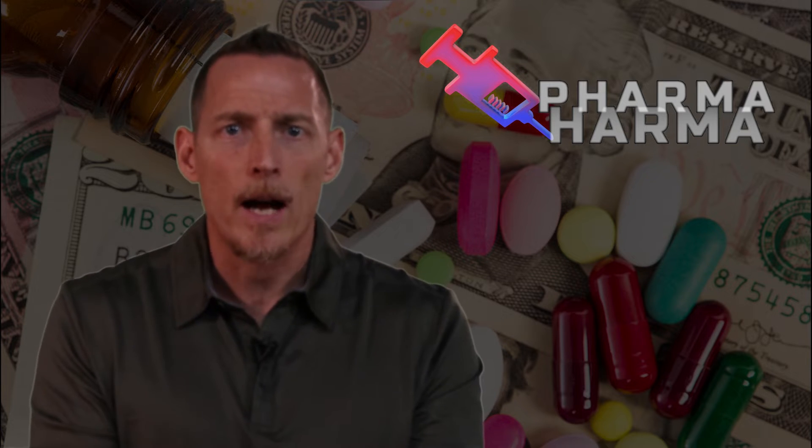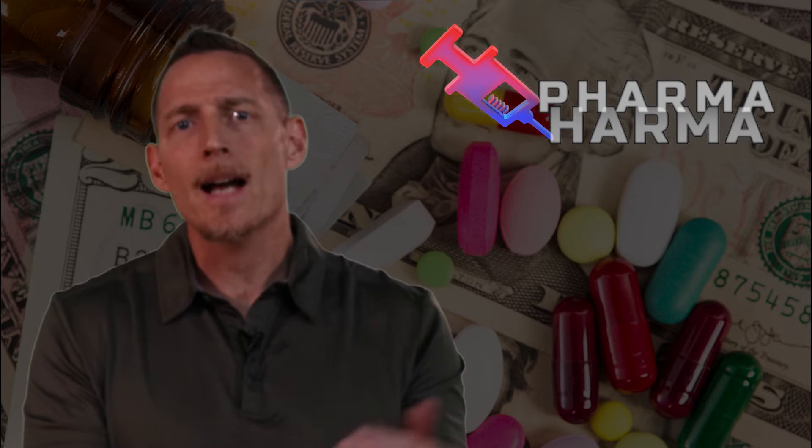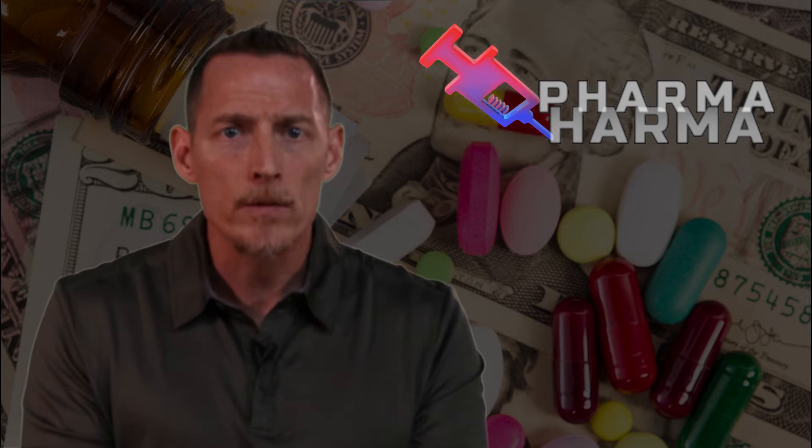Traditionally a gluten-free diet would help resolve villus atrophy, but as many research studies show — some as high as 92% — people following a gluten-free diet fail to achieve remission of damage in their GI tract. There are a number of reasons for this, but one of them has to do with the use of certain kinds of medications.